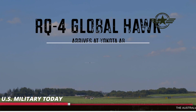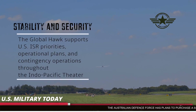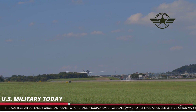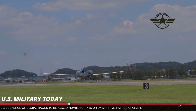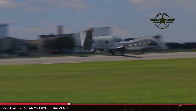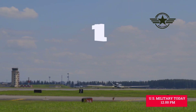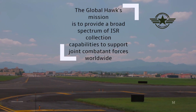Block 30 is a multi-intelligence platform that simultaneously carries electro-optical, infrared, synthetic aperture radar, and high- and low-band SIGINT sensors. Block 30 initial operating capability was declared in August 2011. 11 Block 30s are currently fielded with IMINT sensors and support every geographic combatant command as well as combat missions in Operations Enduring Freedom and Iraqi Freedom.